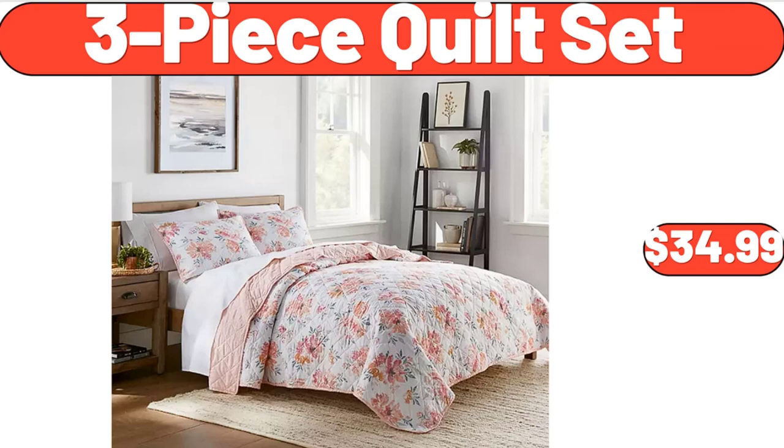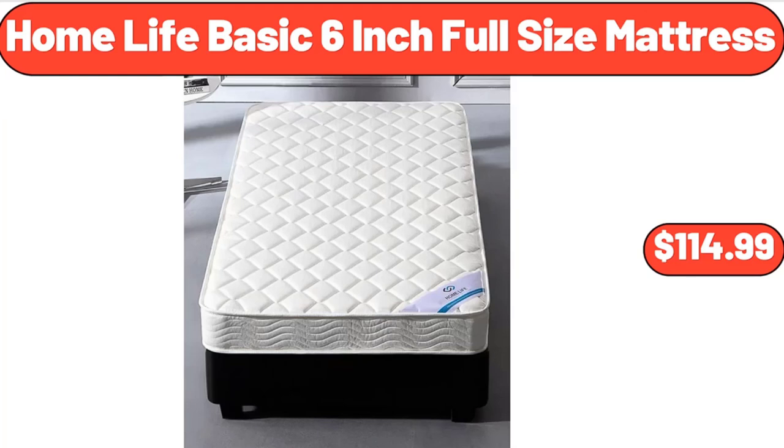3-Piece Quilt Set, $34.99. Home Life Basic 6-Inch Full Size Mattress, $114.99.